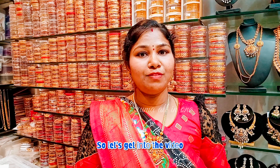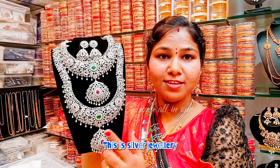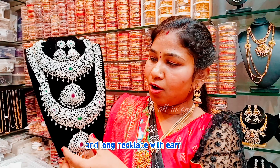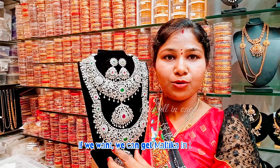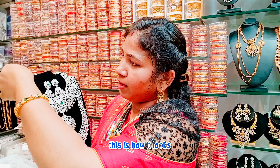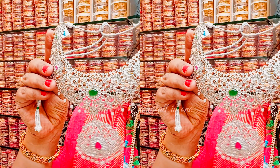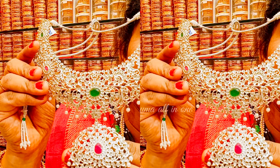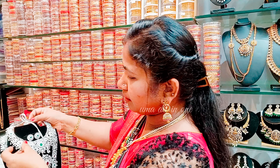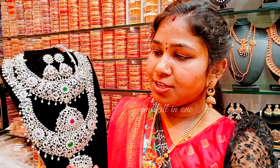Let's get into the video. Silver jewelry — I have a lot of jewelry here. It's silver jewelry and the price is very reasonable, just only ₹3,000.